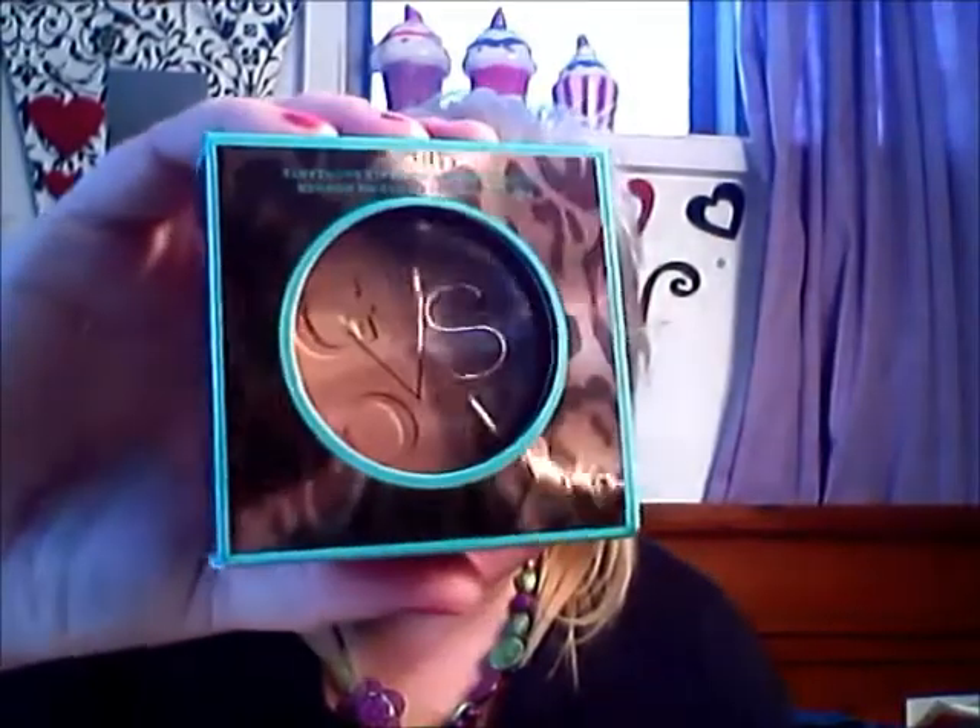This is also Victoria's Secret — the pressed mineral bronzing powder, which was $16 New Zealand. I can't remember what the tinted moisturiser was. Then I have the Victoria's Secret Pro Airbrush FX Face Primer SPF 20. That's in really nice packaging with a pump as well, and I think that one's about $20 New Zealand.